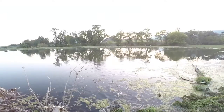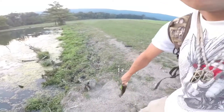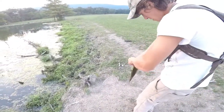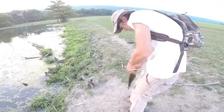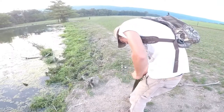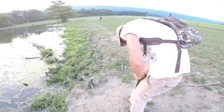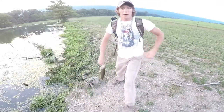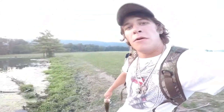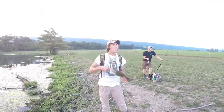Oh man, holy crap! Oh, he lost me. Oh man, the pit. Another nice fish — first MTB. We're nailing them.